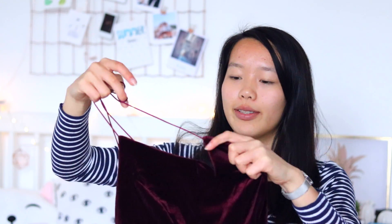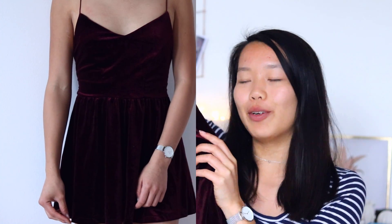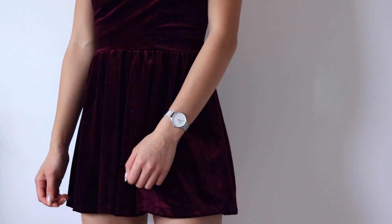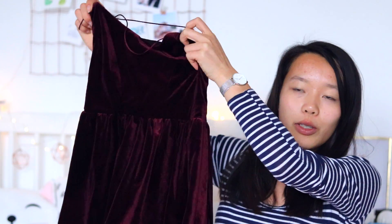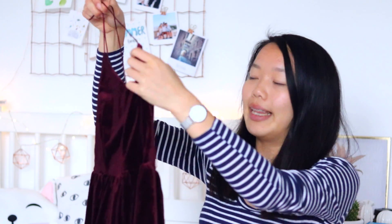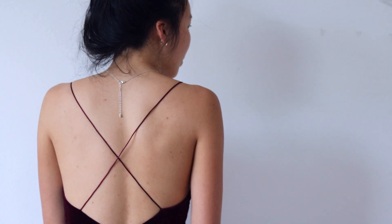The next item from Shein is this jumpsuit — it's called a romper — and it's a maroon colored velvet romper. I really like it, it looks very cute and it's light and flowy. The only thing is it's pretty small; I got it in a size small but I should have gotten a medium because it's just too short. The quality is nice but it's just a bit too short. The back does look very pretty though — it crosses over and has a low back.